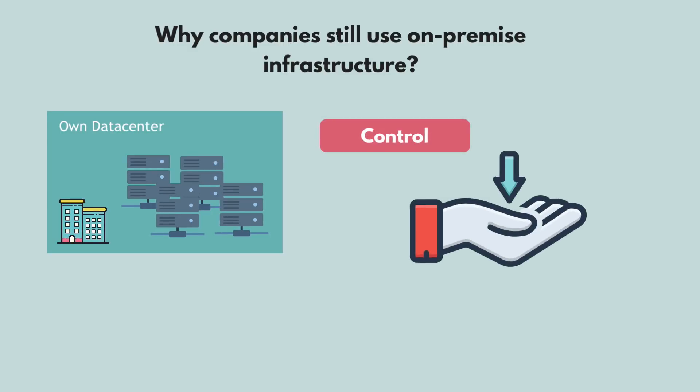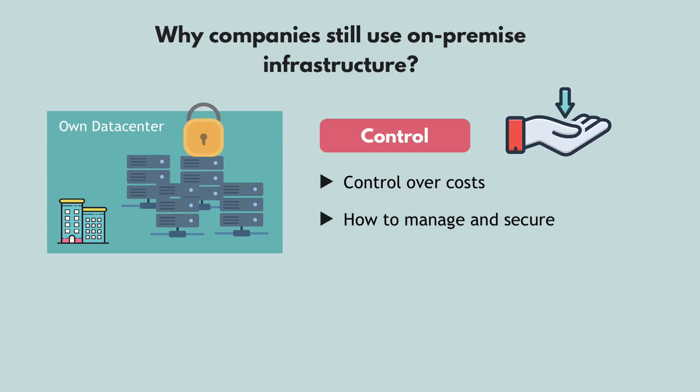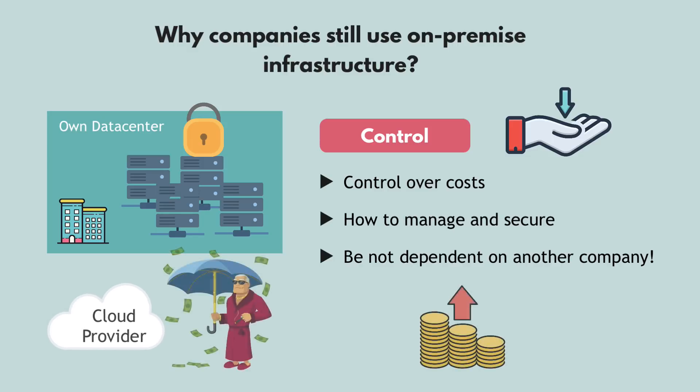First of all, control over your own infrastructure — meaning control over the costs of the infrastructure, how well they are managed and secured, etc. This is obviously a case for large enterprises who don't want to depend on another company. What if the cloud provider goes bankrupt or can't manage their infrastructure properly? Also, with a complex application setup, the cloud bill can quickly go up.